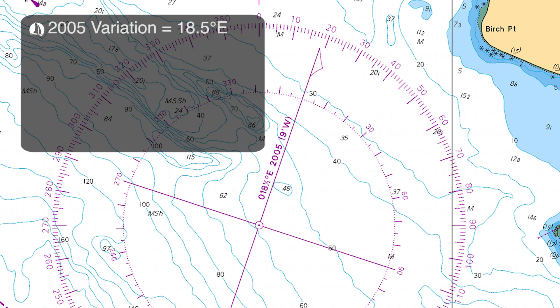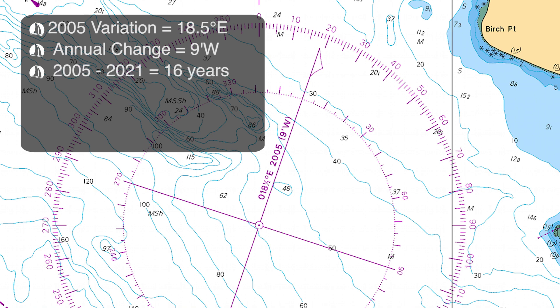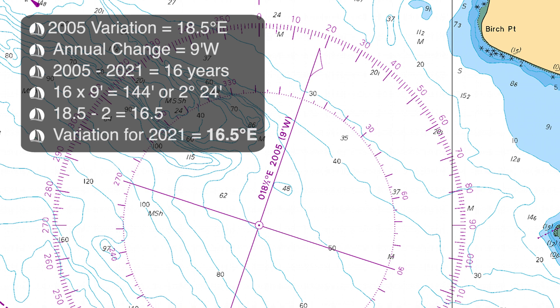In this example, we see that the variation in 2005 was 18.5 degrees east, with an annual change of 9 minutes west. It is now 2021, a difference of 16 years. 16 times 9 equals 144 minutes, or 2 degrees and 24 minutes — we round this off to 2 degrees. So the annual change over the last 16 years has been approximately 2 degrees west. Since the variation is easterly and the annual change is westerly, we subtract 2 from 18.5, leaving us with a variation of 16.5 degrees east in 2021.